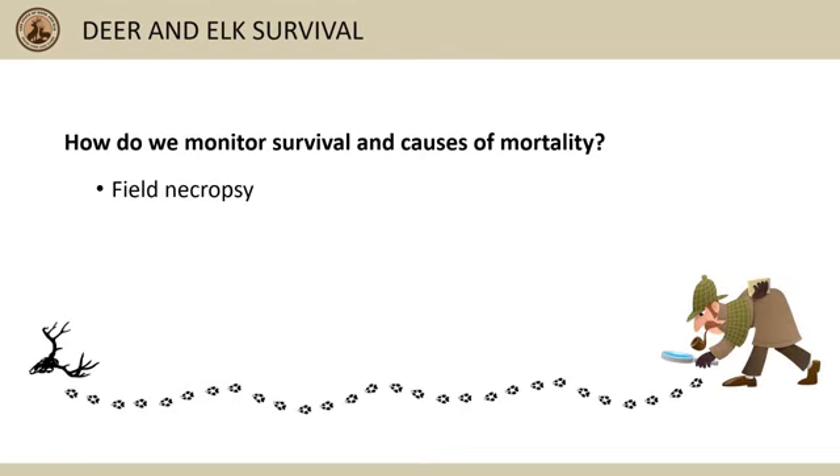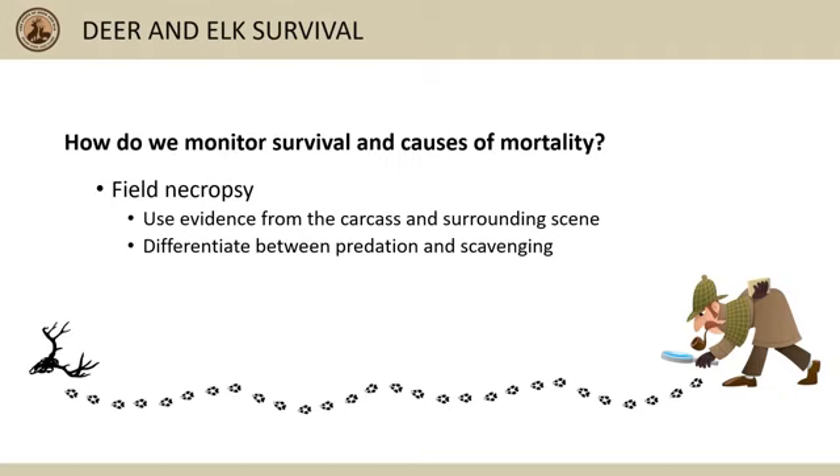When a collar sends a mortality signal, biologists conduct what we call a field necropsy to try and understand the circumstances that led to the animal's death. We use information from the carcass and surrounding scene to determine a likely cause of death. Since there are several species that scavenge carcasses, we also have methods to differentiate signs of predation from scavenging, as long as enough evidence remains to do so.